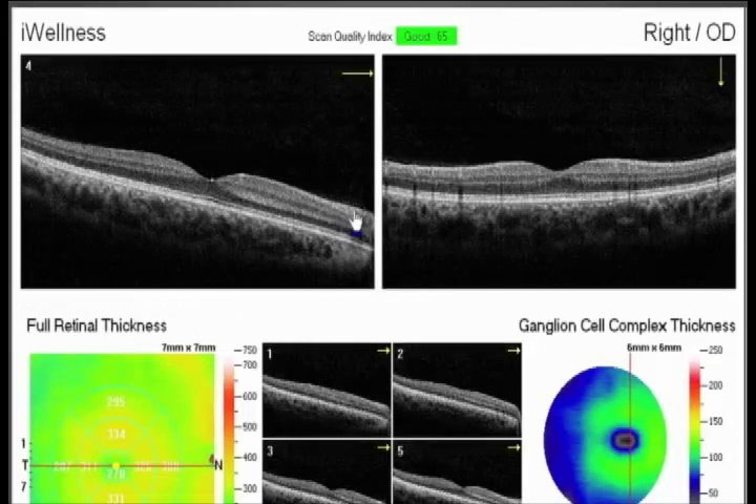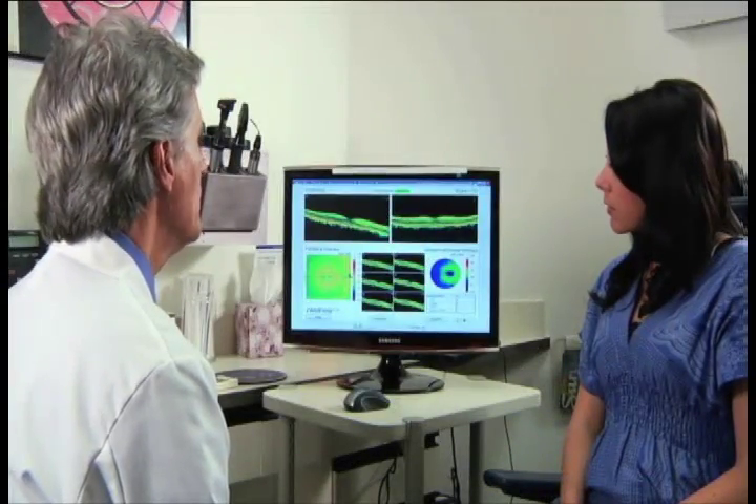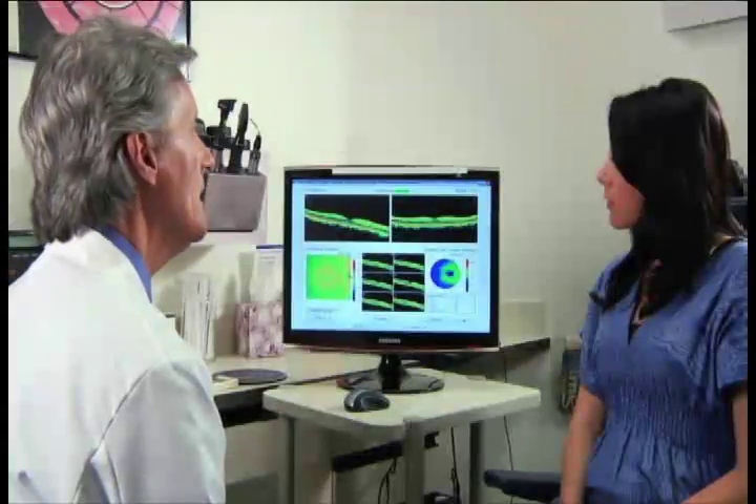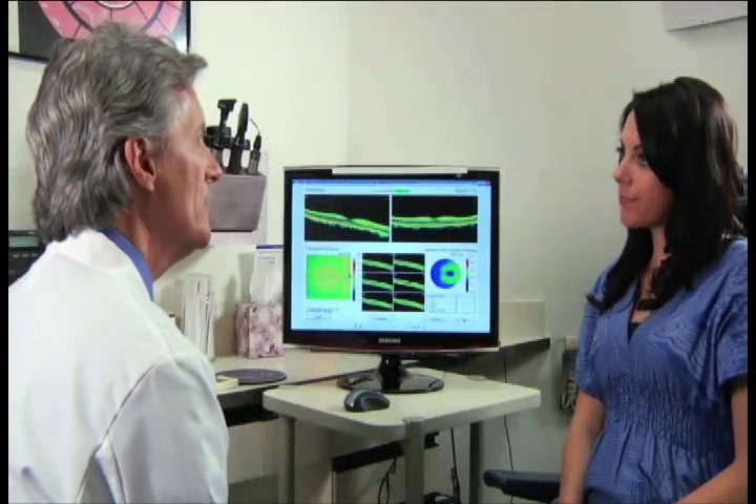"This is your nerve fiber layer. You were born with about a million nerve fibers that connect your photoreceptors to the visual cortex in the back of your brain. We want to watch for any thinning of the nerve fiber layer, as that could indicate early stages of glaucoma. Glaucoma is known as the 'sneak thief of sight' because it's usually asymptomatic and as it progresses it slowly robs people of their sight."